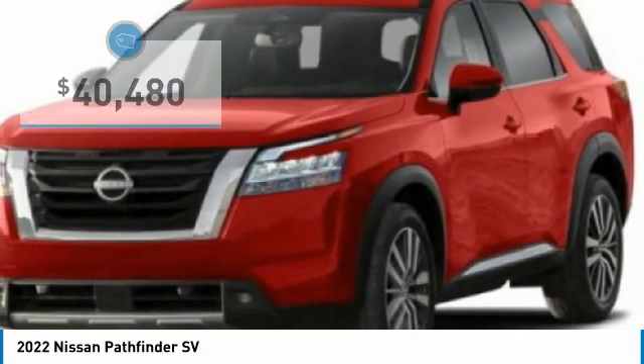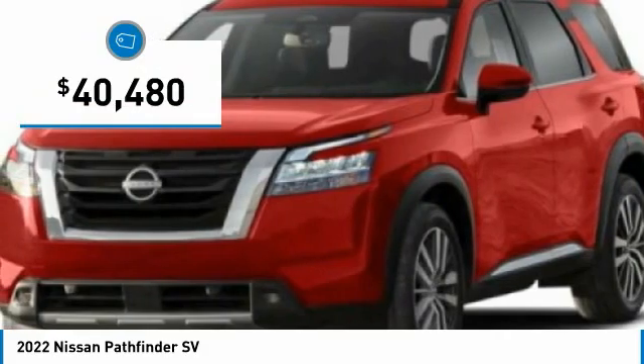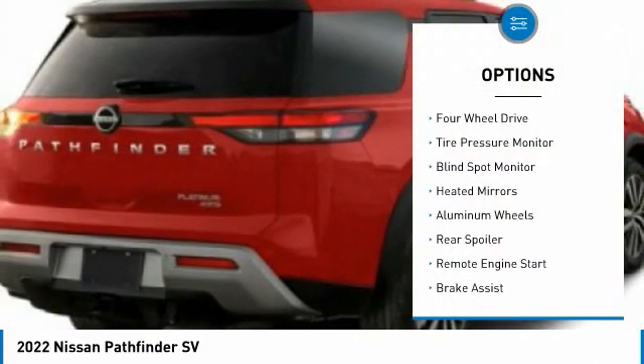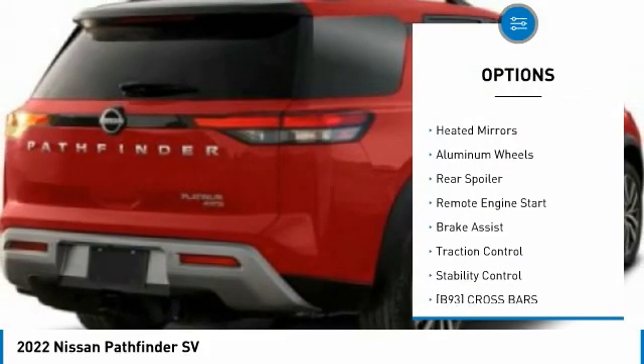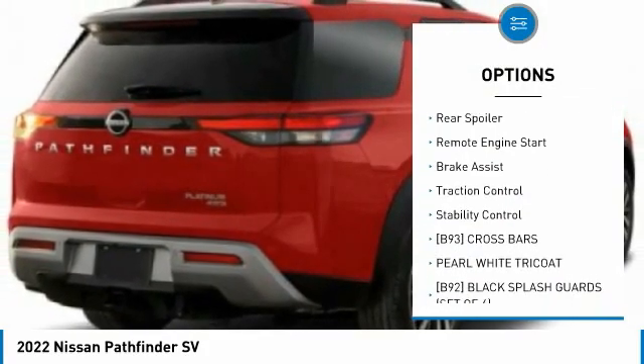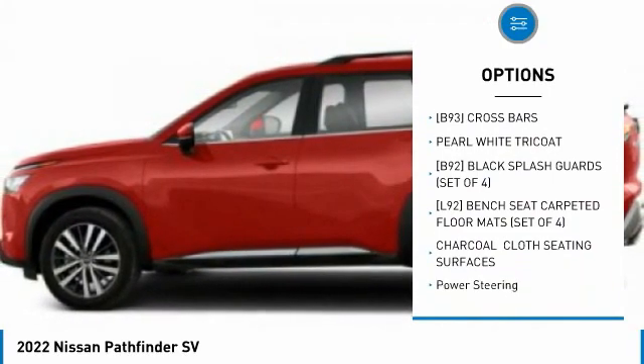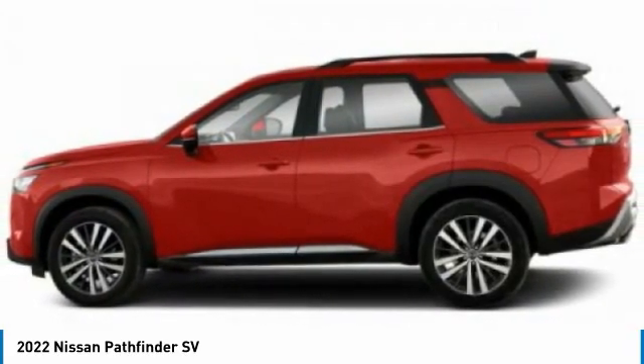This SUV appeals to both truck lovers and car lovers and is priced below $45,000. Here are some of this vehicle's great options: four-wheel drive, tire pressure monitor, blind spot monitor, heated mirrors, aluminum wheels, rear spoiler, remote engine start, brake assist, traction control, and stability control.